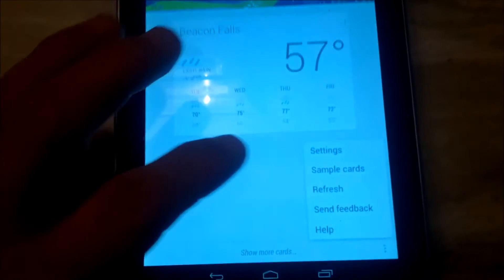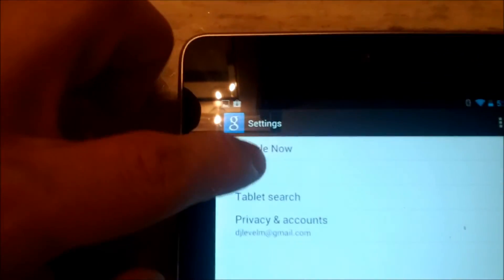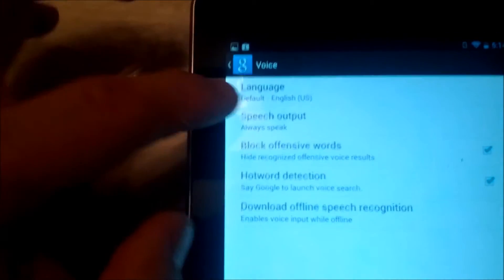So I'll click on the menu icon, go into settings, go up to voice, into speech output, and then you can toggle between always and hands free. So I'll put on hands free and I'll show you now it won't speak to me.